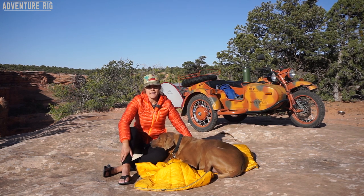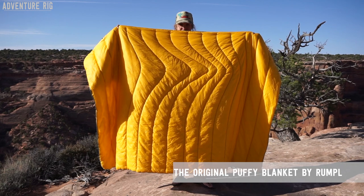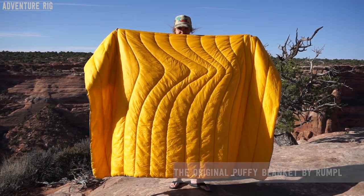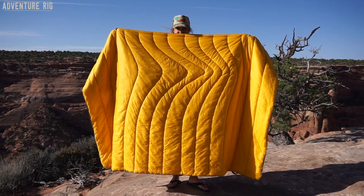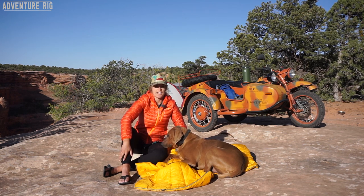This is a Rumpel blanket — this is the original puffy blanket in the one-person size. It measures 54 inches by 80 inches. They do have a few different sizes, so be sure to check out those dimensions on their website, anywhere from a junior up to a two-person size.